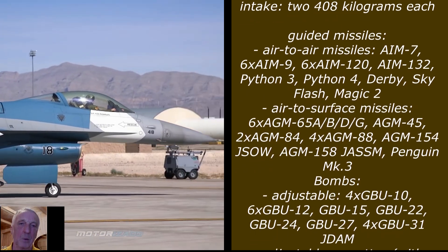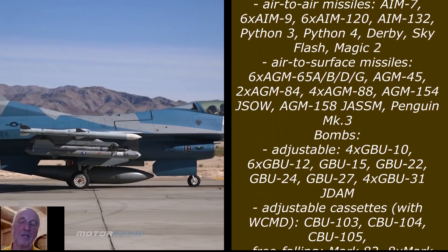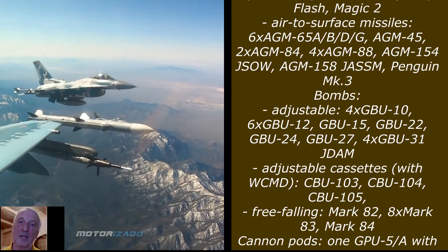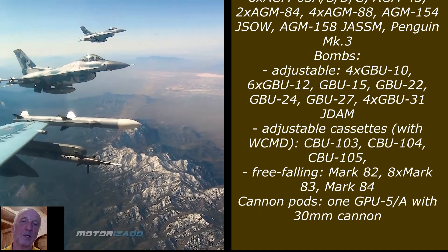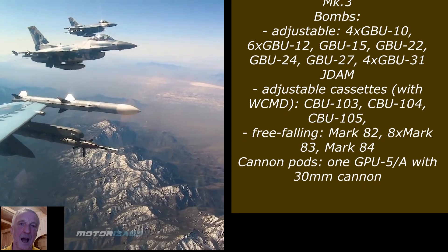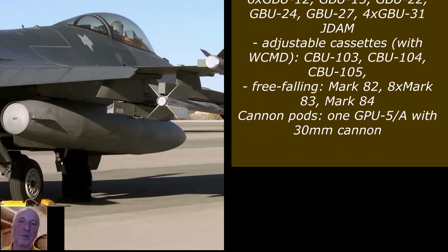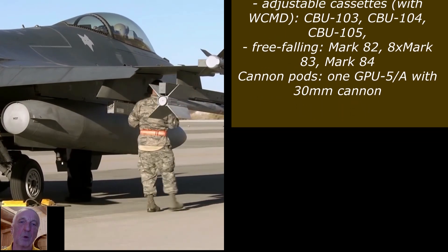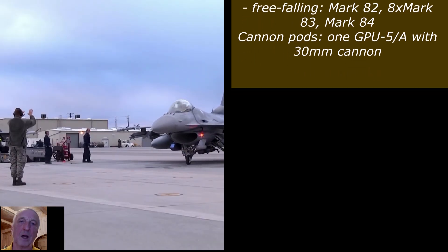Air-to-surface missiles: 6× AGM-65A/B/D/G, AGM-45, 2× AGM-84, 4× AGM-88, AGM-154 JSOW, AGM-158 JASSM, Penguin Mk.3. Adjustable bombs: 4× GBU-10, 6× GBU-12, GBU-15, GBU-22, GBU-24, GBU-27, 4× GBU-31 JDAM. Adjustable cluster munitions with WCMD: CBU-103, CBU-104, CBU-105.